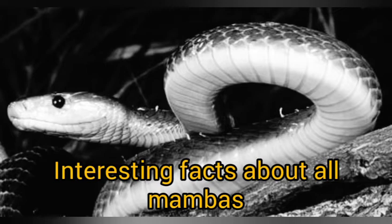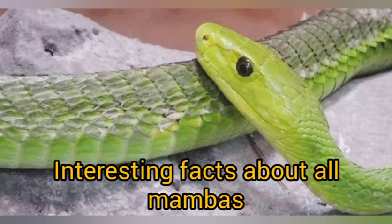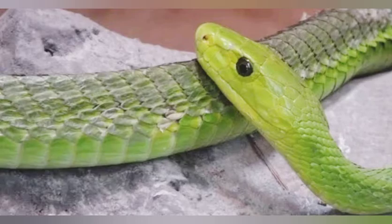Among the four mambas, it is only the black mamba that has very toxic venom; the other three have less toxic venom but are still very dangerous. An interesting fact about all mambas is that during mating season, males usually compete by doing ritual dances or wrestling contests on the ground — with the aim of forcing the rival down to win the female. This competition may take several hours to end.